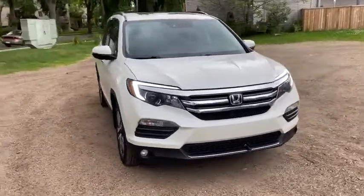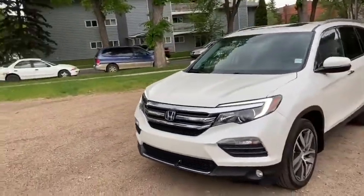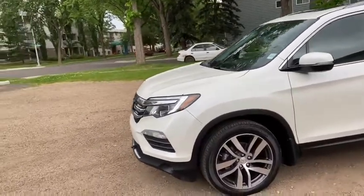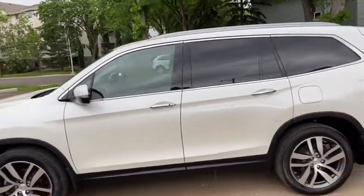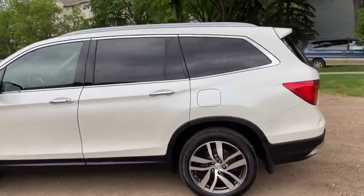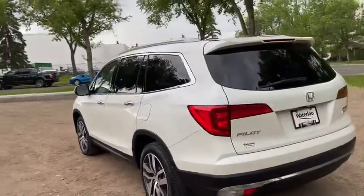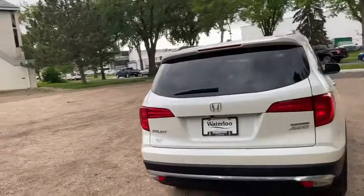This Pilot has a 3.5 litre V6 engine with automatic transmission and all-wheel drive. On this vehicle you have LED signature lighting with HID headlamps and front fog lights. We have alloy wheels on here, and it comes with remote start as well as keyless entry and a power moonroof.